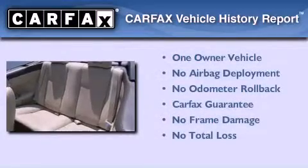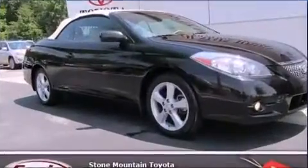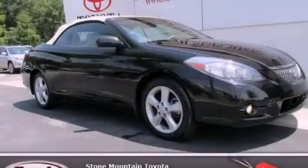This convertible has had only one owner, and it qualifies for the Carfax Buyback Guarantee. Stop by today and test drive this automobile for yourself.